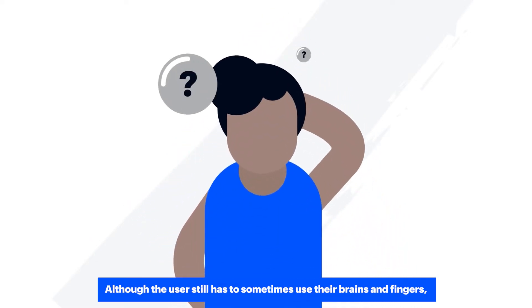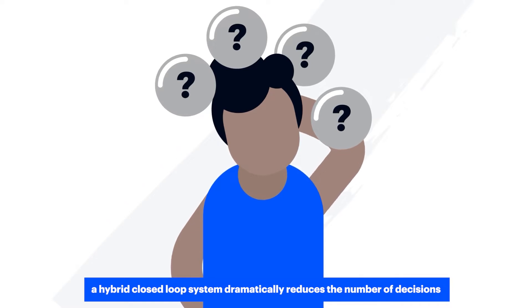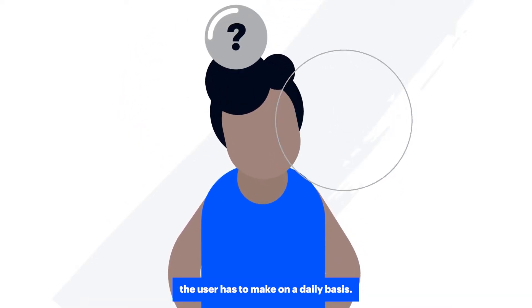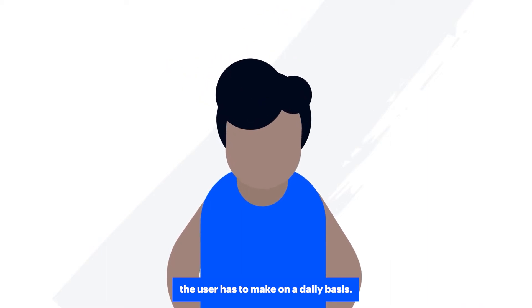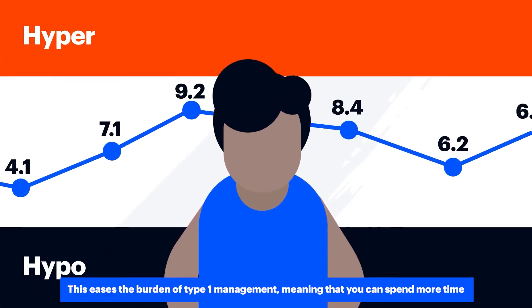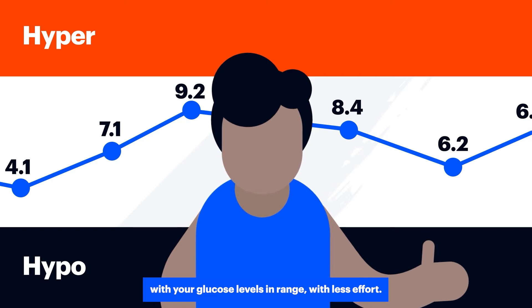Although the user still has to sometimes use their brain and fingers, a hybrid closed loop system dramatically reduces the number of decisions the user has to make on a daily basis. This eases the burden of type 1 management, meaning that you can spend more time with your glucose levels in range with less effort.